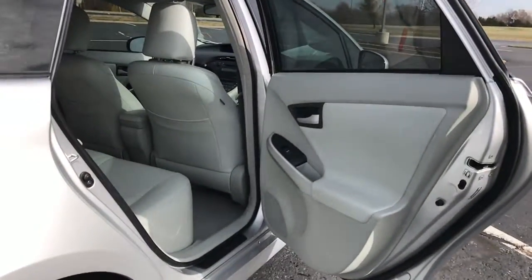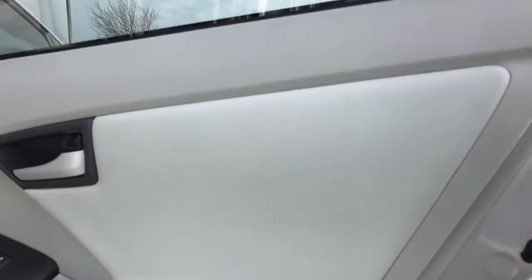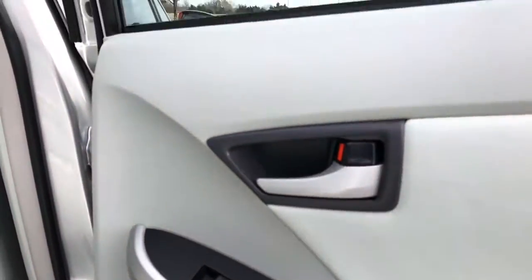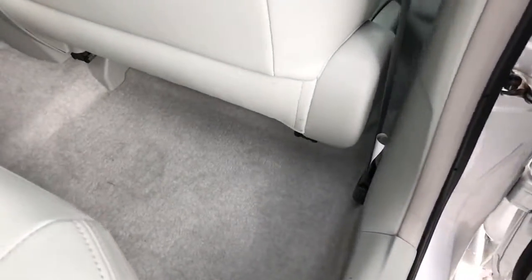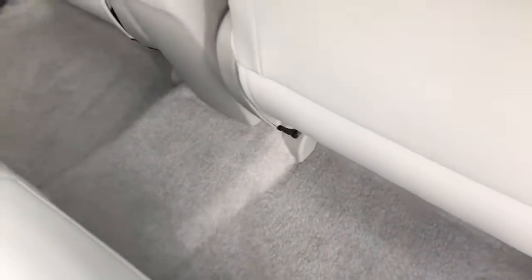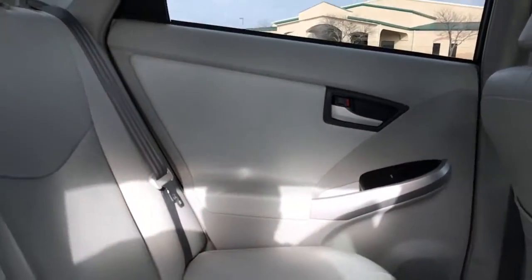I did not exaggerate at all when I said it's in immaculate condition. I'm going to start with this rear passenger door panel — typically you never see photos of door panels online, so I always like to give a quick shot of them to avoid any negative surprises. Positive ones are always welcome though. It's carpeted, very clean. There are no stains in the vehicle, no tears, and no foul odors.